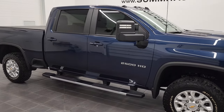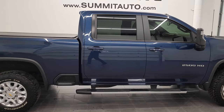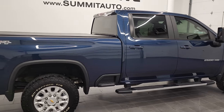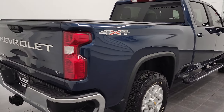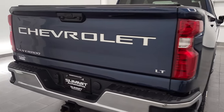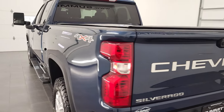Hey, this is Brett and this 2022 Chevy Silverado 2500 Crew Cab Short Box LT1 is stock number 12841Z. We're here at Summit Automotive in Fond du Lac, Wisconsin, your new and used heavy-duty truck headquarters.